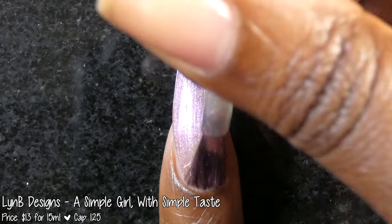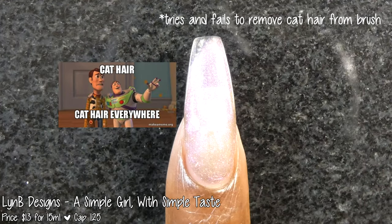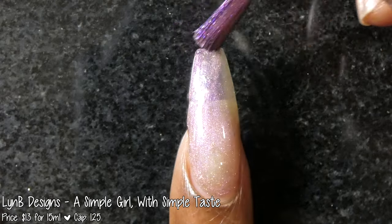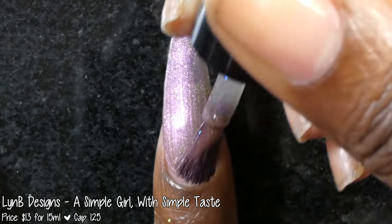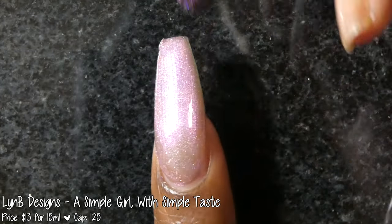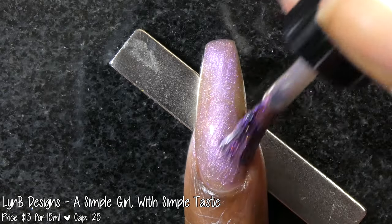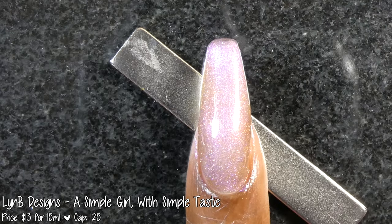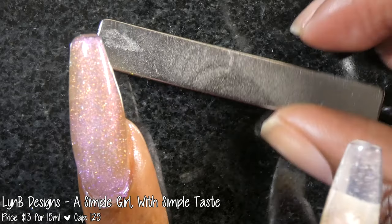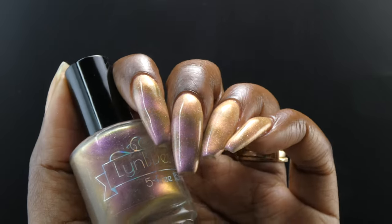Next up we have Lin B Designs with A Simple Girl with Simple Taste. Inspired by Fran Fiennes Fashions from The Nanny, it is described as a buildable black base with a red to purple to blue shifting magnetic pull, magic hollow flakies, and a hidden red to orange to yellow shifting shimmer. It's priced at $13 for 15ml and has no cap. The formula was really great, though to be honest I couldn't tell this was a black base — I'd personally call it somewhere between a brown and bronze shade with a very strong pink to gold or orange shimmer.